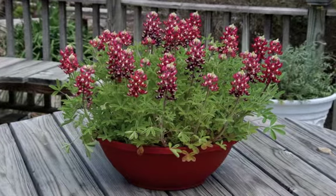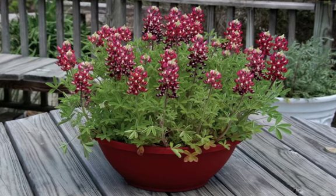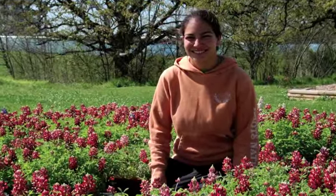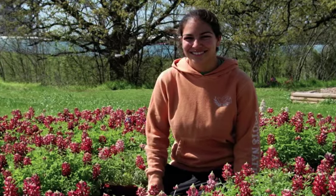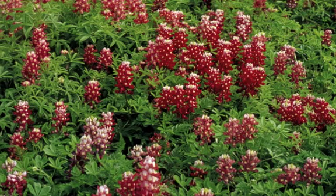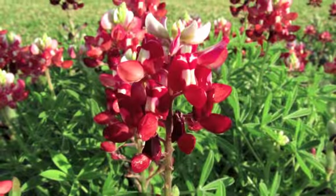It took several years of growing the color selections in isolated fields to develop seeds that would produce the new colors. Eventually, they were successful in developing a bright red color. The Blue Bonnet Texas flag missed the sesquicentennial, but it was grown first near Fredericksburg, Texas in April 2003.